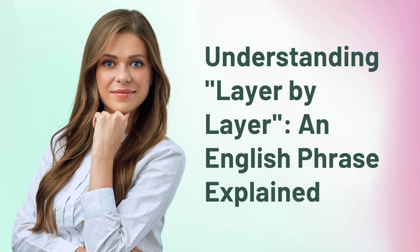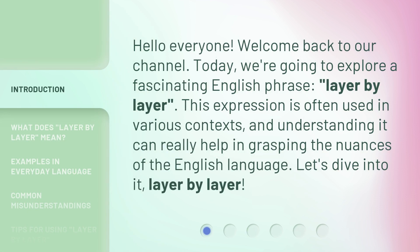Understanding layer by layer: an English phrase explained. Hello everyone, welcome back to our channel. Today we're going to explore a fascinating English phrase, layer by layer. This expression is often used in various contexts, and understanding it can really help in grasping the nuances of the English language. Let's dive into it, layer by layer.